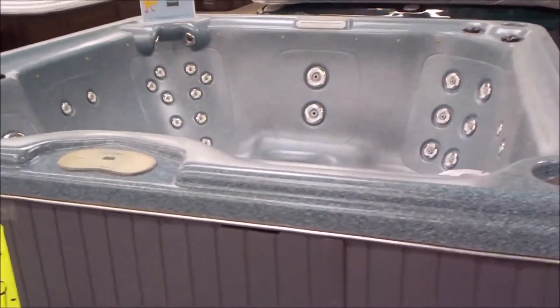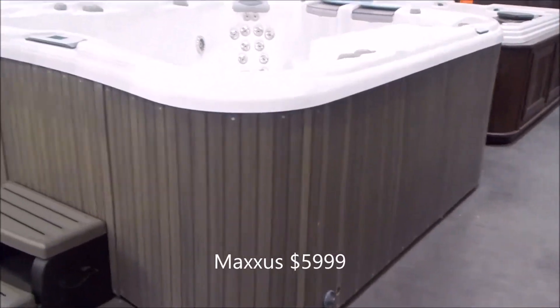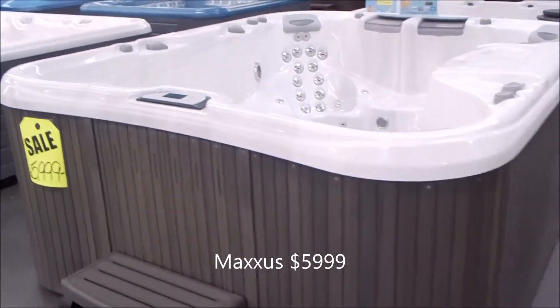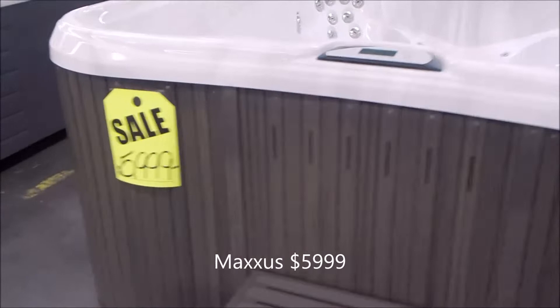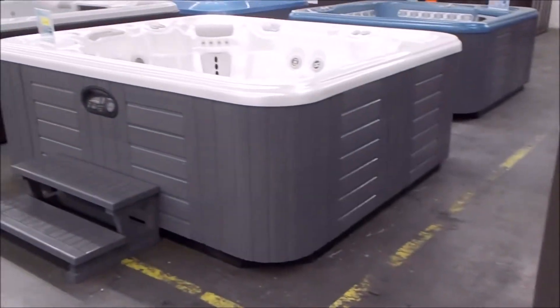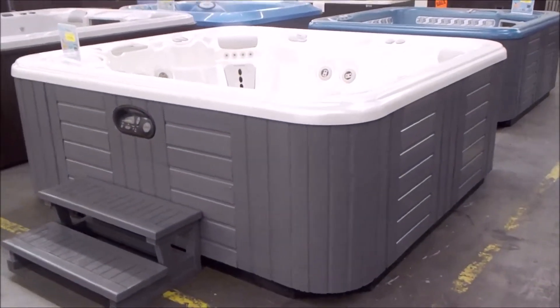There's a 7-foot Cal Spa with a stereo — we actually got that below that price at $29.99. Here's a Sundance Spa Maxis at $59.99. Brand new, that's a $17,000–$18,000 hot tub. You can own it for $59.99 because it is refurbished, but it's the same spa — it's just refurbished.